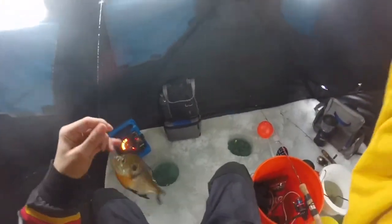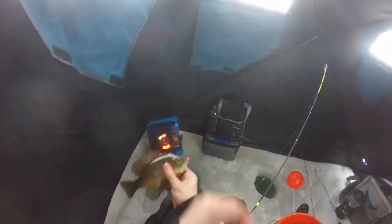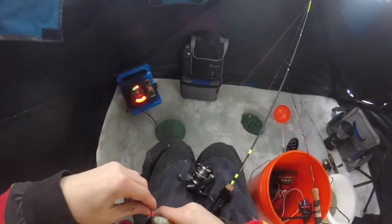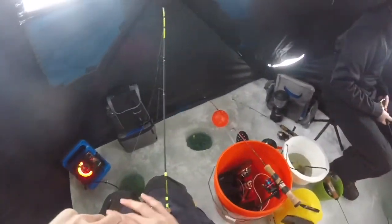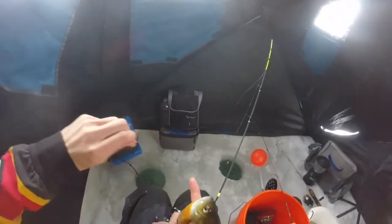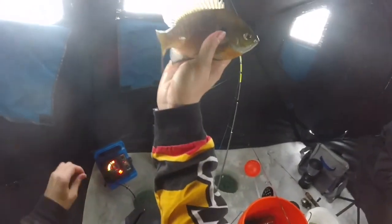There we go. That's not bad — a nice decent bluegill. Fishing for crappie, bluegill, maybe a bonus walleye come through, but I highly doubt it. We're in about 10 feet. Oh, I almost had a double. Nice little bluegill.